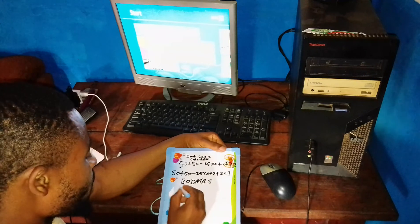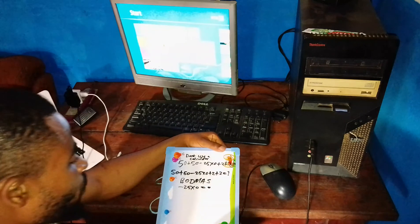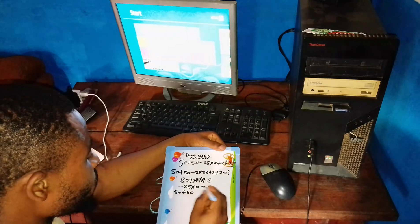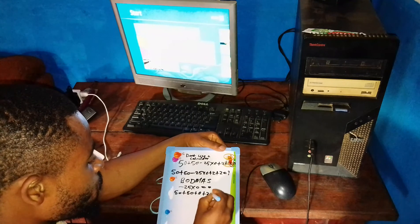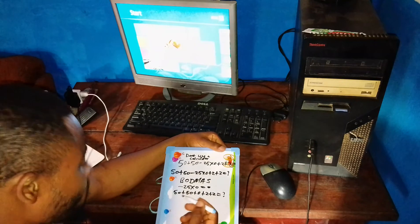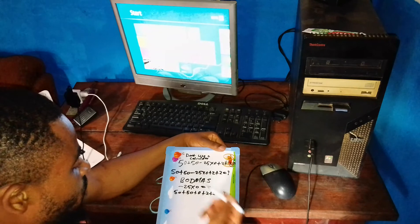The first multiplication is negative 25 times 0, which equals 0. So if we rearrange the question, it becomes: 50 plus 50 plus 0 plus 2 plus 2. In mathematics, when you multiply any number by 0, you get 0. That is why negative 25 multiplied by 0 gives us 0.